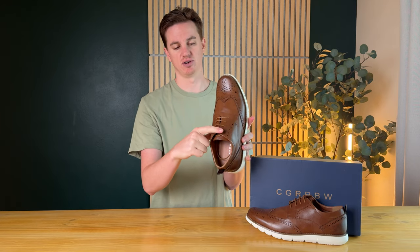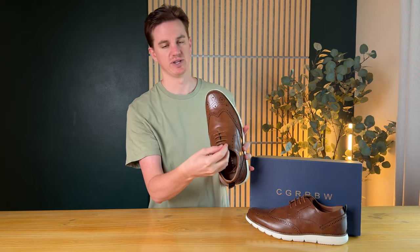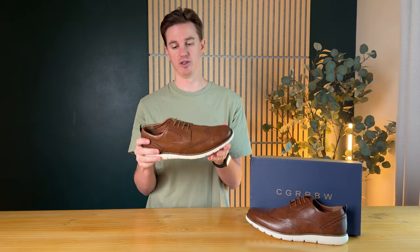They have these little laces which are more just for looks, because the little leather pieces are connected anyway. Overall, I really love these shoes.